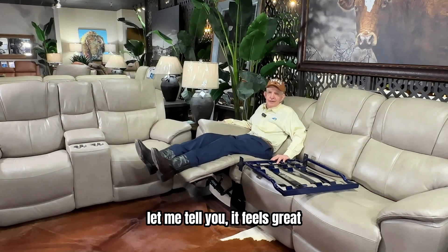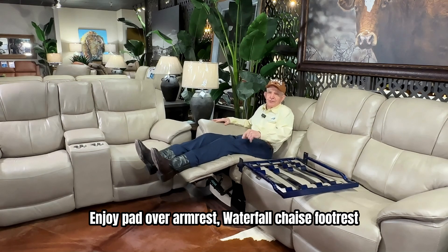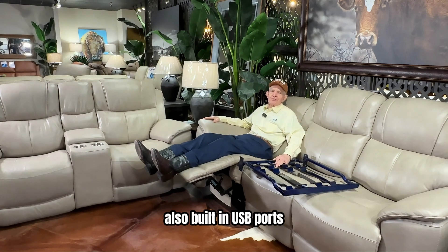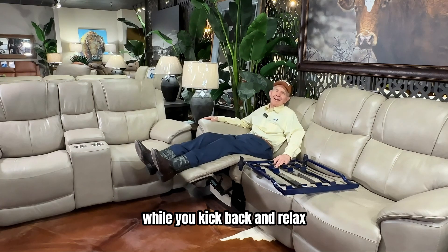Let me tell you, it feels great. Enjoy pad over armrests, waterfall-shaped footrests, thin-layered headrests, and divided back cushions. Also, built-in USB ports allow you to charge your devices while you kick back and relax.